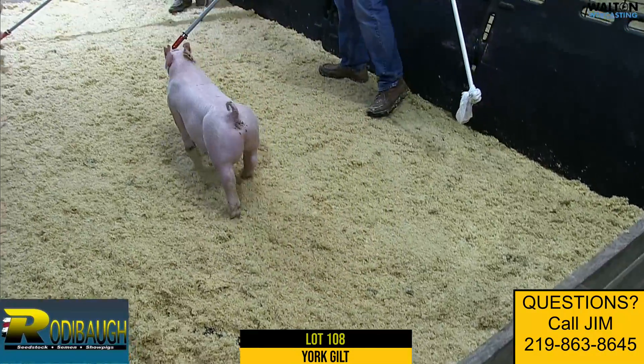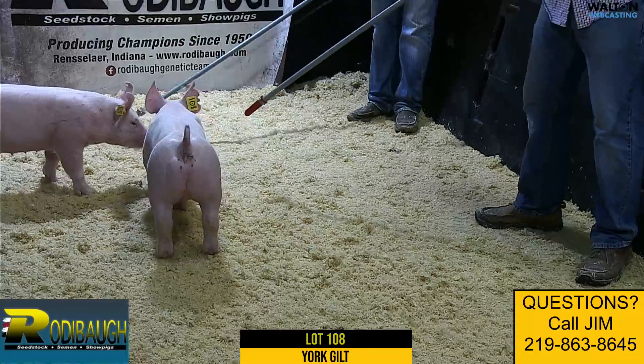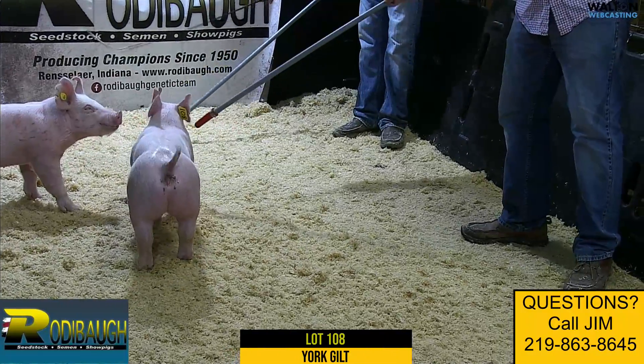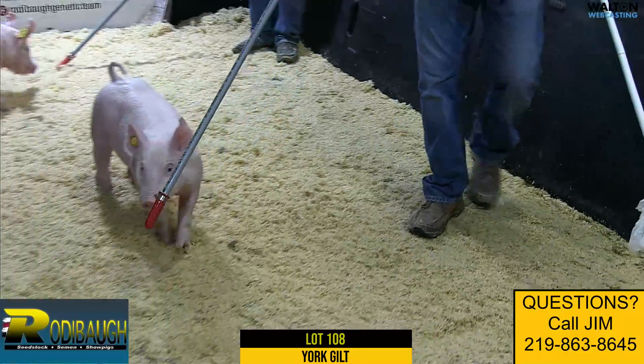Lot 108, York Gilt's coming next — a litter mate. She and the one that's going to follow are a little bit different style than 107, and this one's fancy. I mean, this one's fancy right here.